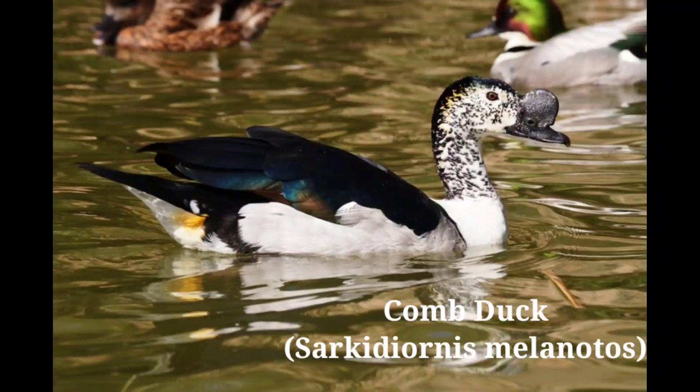Comb Duck, scientific name Sarkidiornis melanotos. The male has a white head and neck dotted with black, and a fleshy knob comb on the top of the beak, which is a leading pointer to its identity. The upper parts are black with a sheen of purple and green.